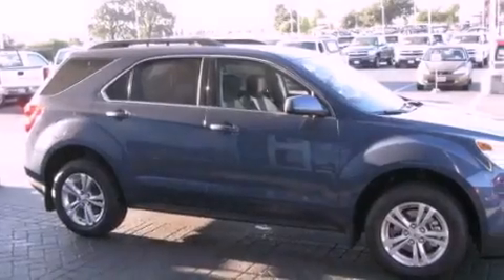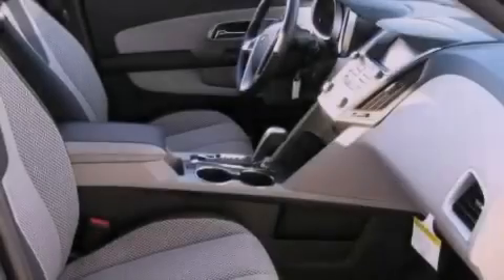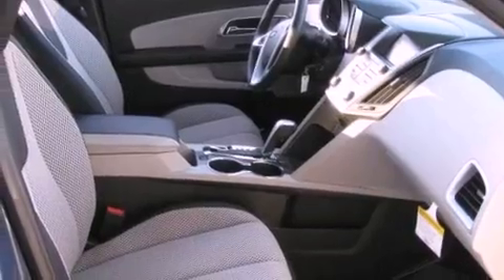Its top features include heated seats, cruise control, heated side view mirrors, a premium sound system, and a leather wrapped steering wheel.